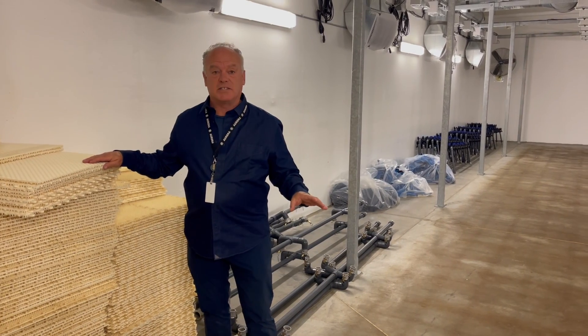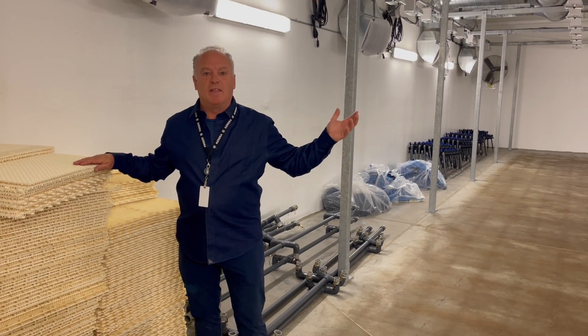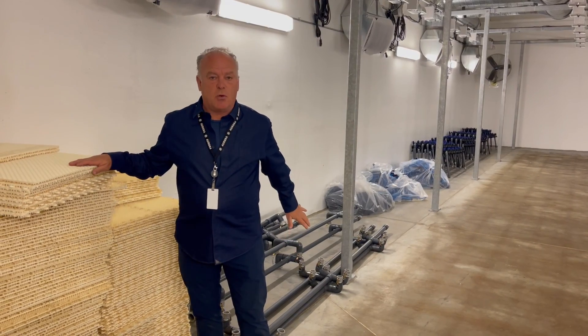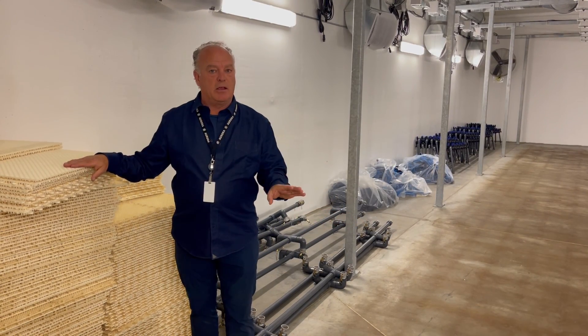Here's one of the lots that we're selling: a complete grow room of over 56 Gavita lights. We have the irrigation equipment. This is one of numerous lots that we have in this auction sale.